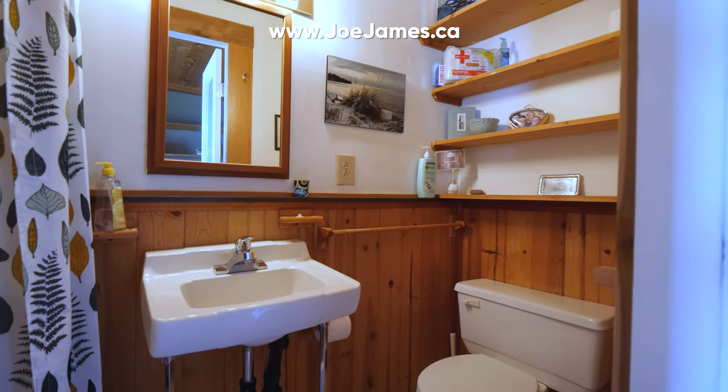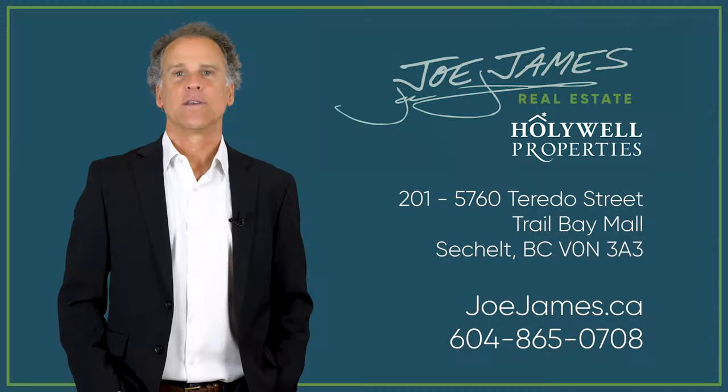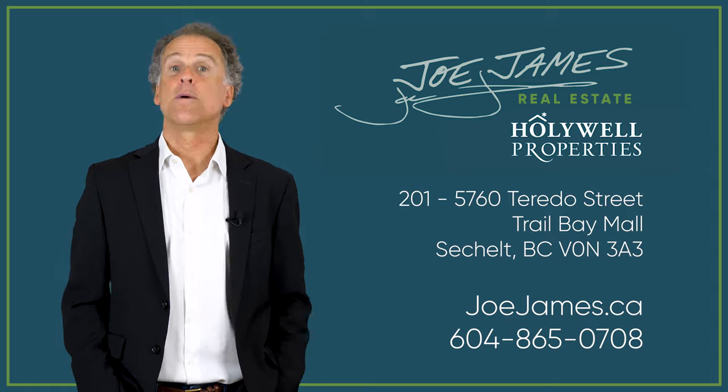The summer real estate market has been very busy and properties are selling quickly. Don't wait. Call me today to see it in person. Thanks for watching. For more information on this property or how I can help you with Sunshine Coast real estate, email, call or text me and I'll get back to you promptly.